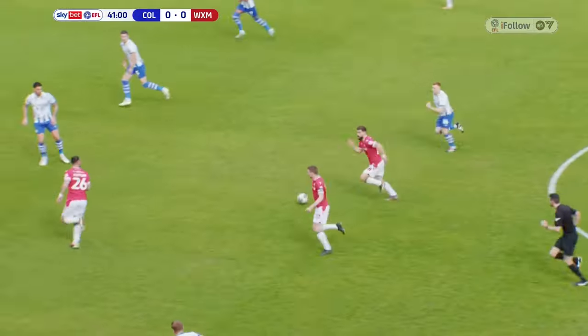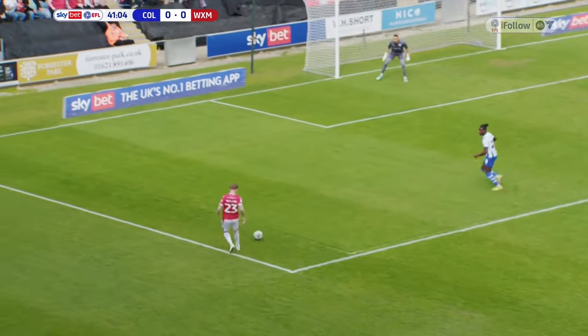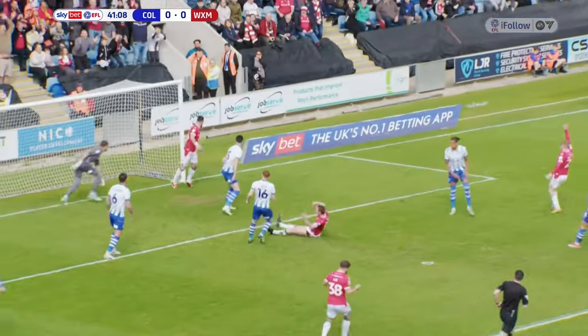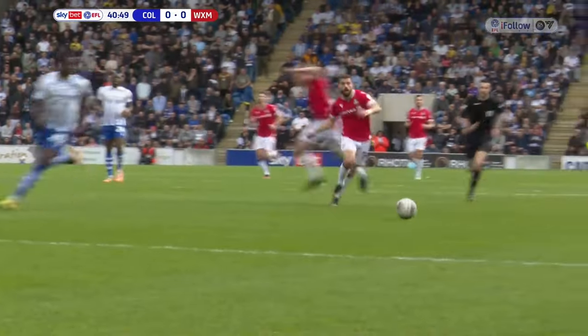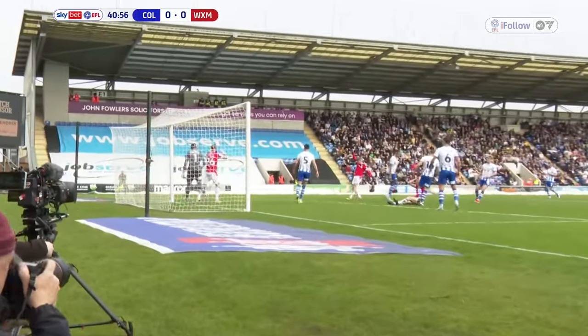Great breakaway that by Wrexham. Fantastic — that's where Elliott Lee's at his best, getting the ball deep and just building those attacks forward. James McLean's done really well to get down the left wing. Difficult one for Paul Mullin in the middle — he just could not wrap his boots around it. Lee and McLean there at their best, and Mullin was just having to stretch.